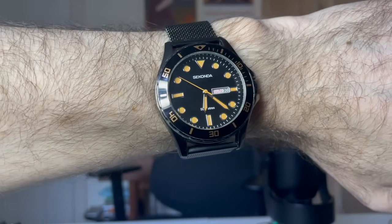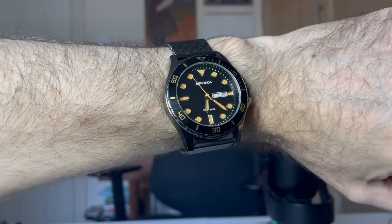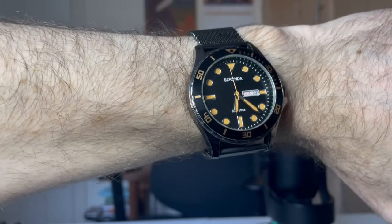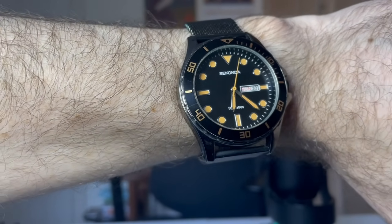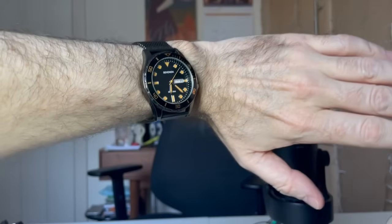Seconda are a British brand known for simple, cheap, nice-looking watches. I paid about £38 for this. The clasp — you have to make sure the clasp makes a loud click. If it doesn't make a loud click, it has a tendency to fall off my wrist. But yeah, it's like a clip clasp — makes quite a nice sound.